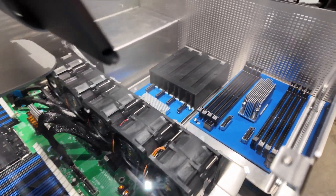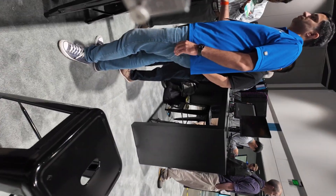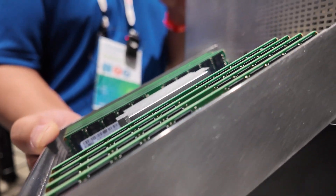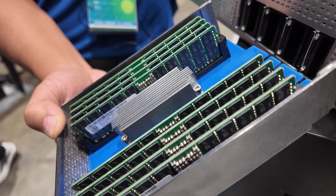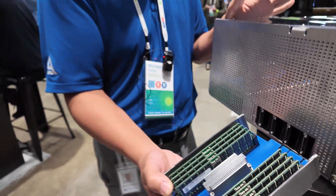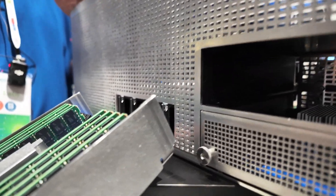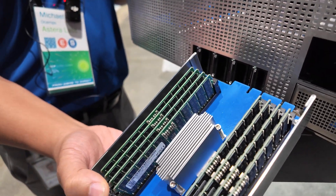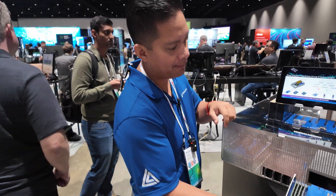Starting from the front, you can see we have an industry-first pluggable multi-purpose module based on the SFF-CA 1037. This is something the OCP community has been working together to define — the right module to make DDR memory pluggable, because the memory needs to be at full speed with the system. So how does it connect at full speed? This is a x16 connector.